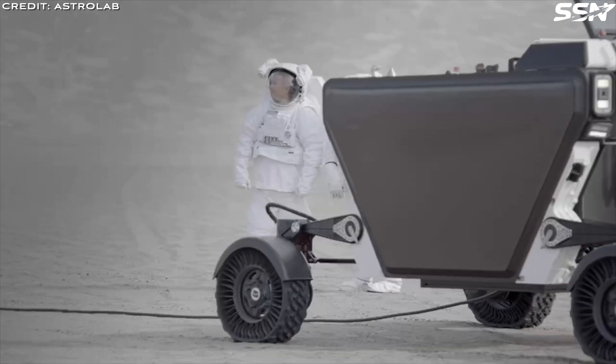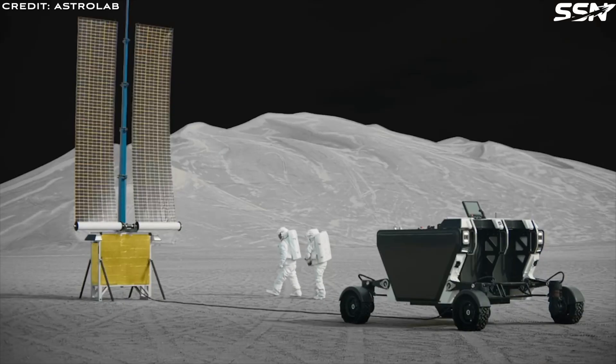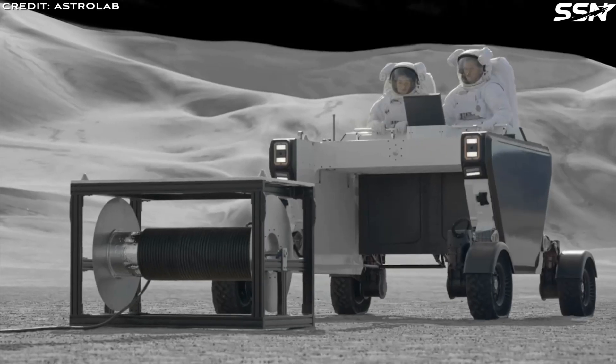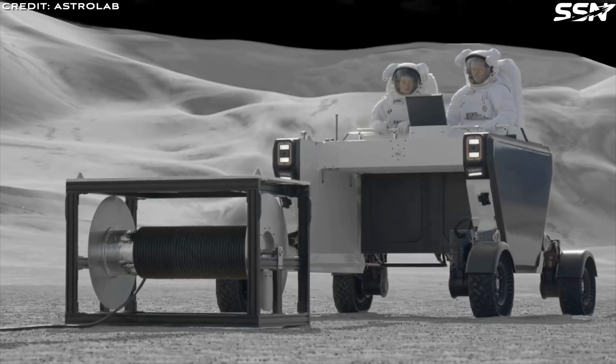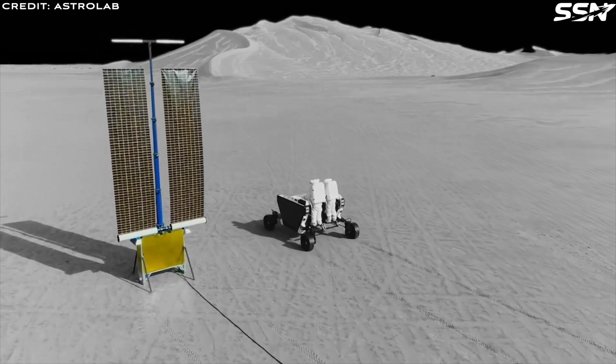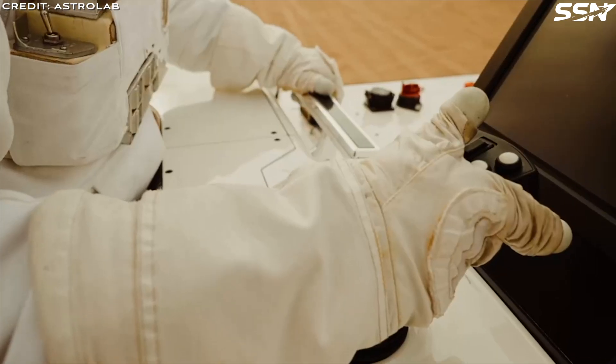With the team's impressive skill set, Astrolab aims to deliver lunar and Martian rovers that are reliable, adaptable and budget-friendly. Introducing the Astrolab Flex Rover. Astrolab claims that the Flex Rover will be the largest and most capable vehicle to ever operate on the lunar surface.